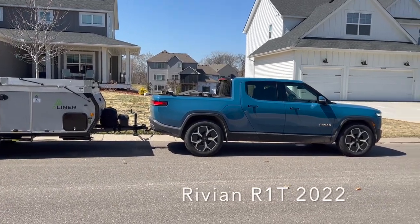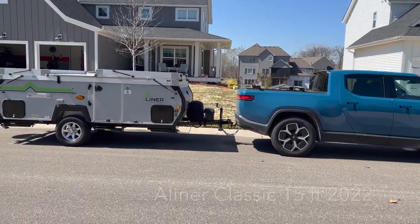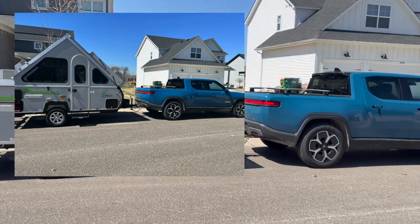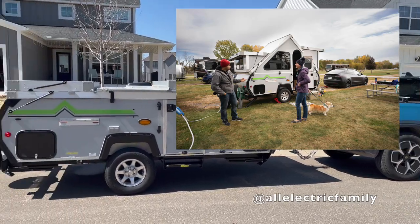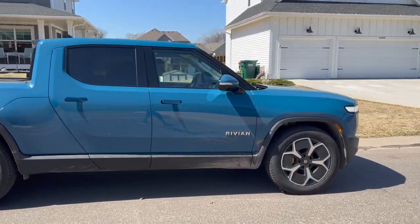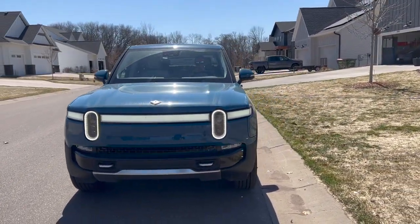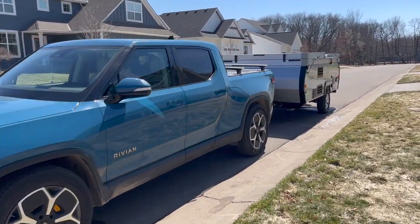We have a Rivian R1T large pack and we're towing an 8-liner — a pop-up camper that makes an A-frame. What we think is going to happen is that because this truck pretty much covers the aerodynamics of the trailer, we might not lose too much range. From the front, you can see it pretty much covers almost everything on the trailer.